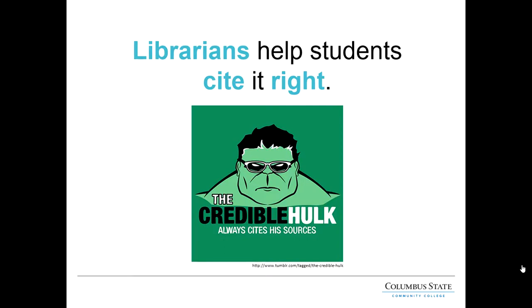Librarians can also help you with citing your sources. Anytime you paraphrase someone else's idea or directly quote someone else's words, you're required to cite that information to give the author credit and avoid plagiarism, which is considered academic misconduct by Columbus State. Librarians can help you cite all types of sources — such as journal articles, your instructor's PowerPoint, or even a tweet — in MLA, APA, and Chicago citation styles, depending on what style your instructor requires.